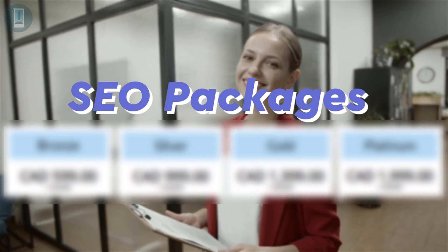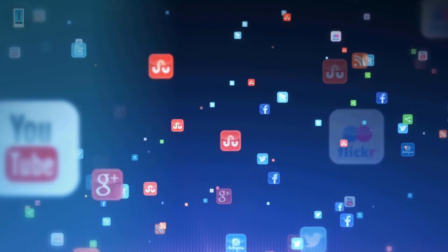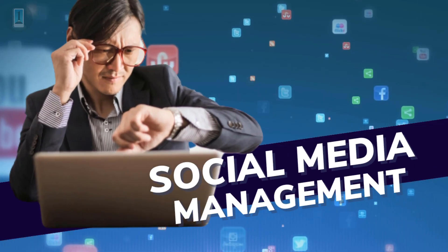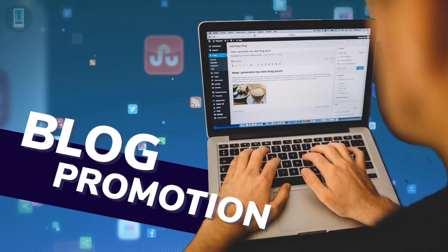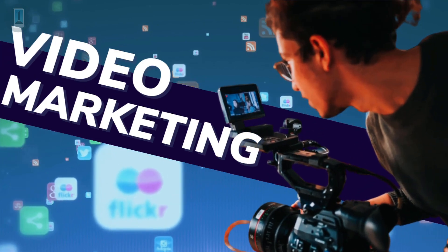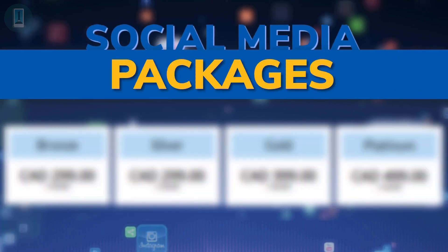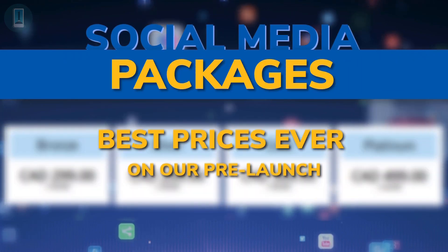mobilefirst.ca — social media marketing, social media management, blog promotion, reputation management, video marketing, video SEO, and social media packages — best prices.